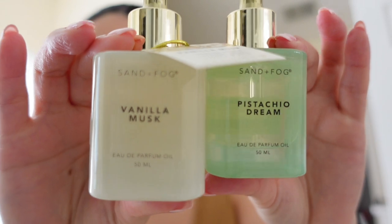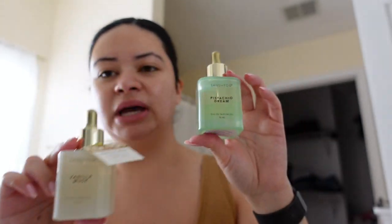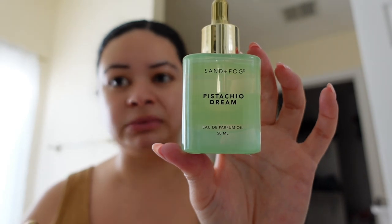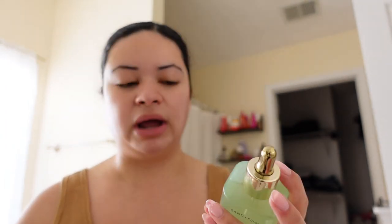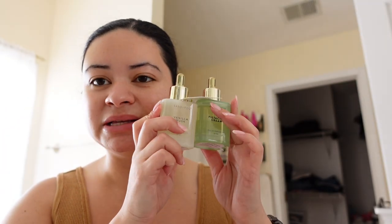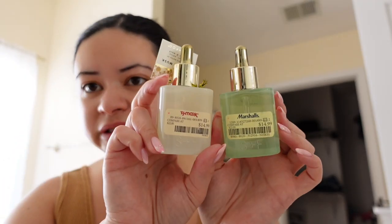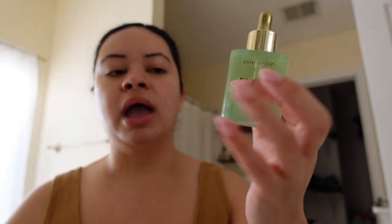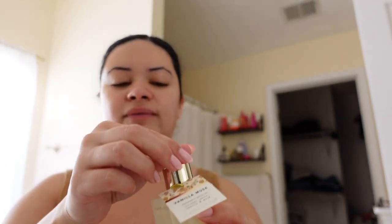I wanted to tell y'all about these perfume oils I picked up at Marshall's and TJ Maxx. I've already tried the pistachio dream one — it smells almost identical to the Kayali pistachio. If you can get your hands on it I'd highly recommend it because the longevity is crazy. They retail for $14.99 at TJ Maxx and Marshall's — really good deal, and a little goes a long way. The pistachio one has scent notes of pistachio, vanilla, and maybe sweet cream or buttercream. The vanilla musk has coconut and musk.